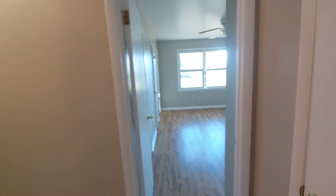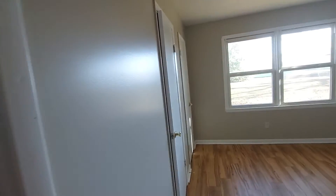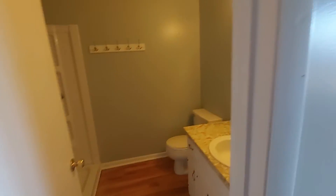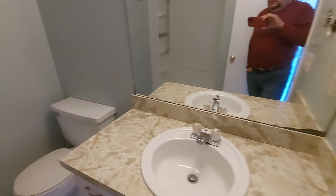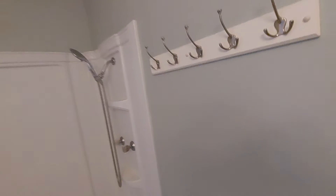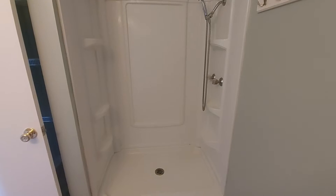Closet space is almost as big as the other one. And then your master — it's a pretty nice size, it'll work. You've got a single sink and an open shower.